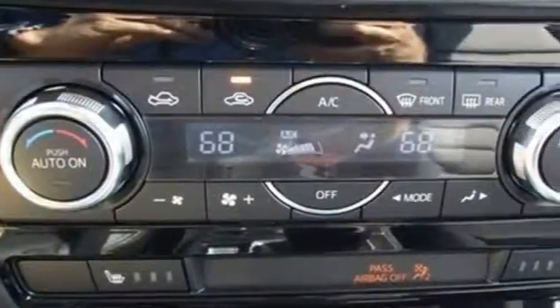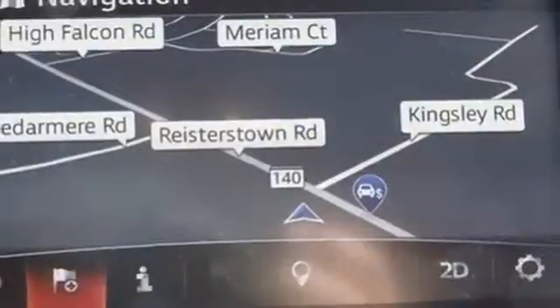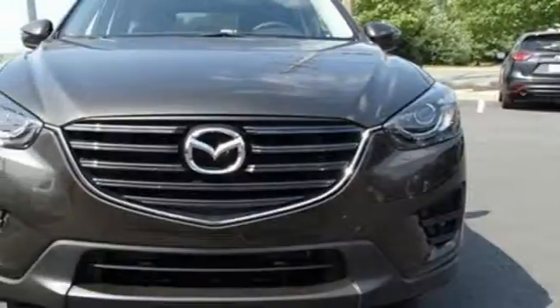None of this comes at the expense of fuel economy either, with Skyactiv technology helping you drive more with less fuel. Plus, with Bluetooth, audio menu voice command, keyless entry and start, you also won't have to forgo convenience.